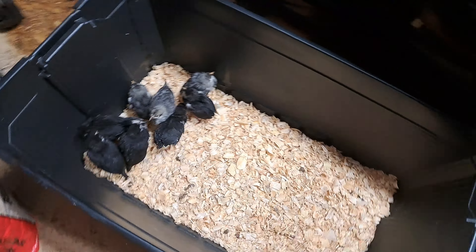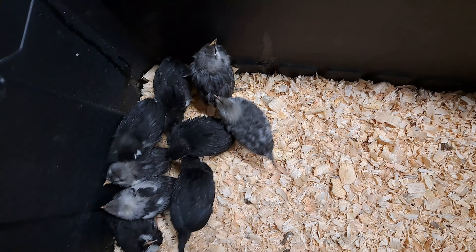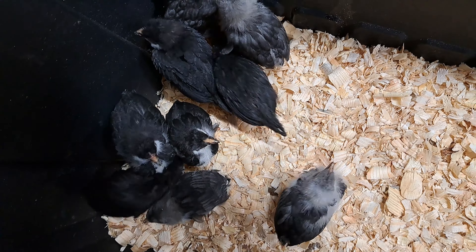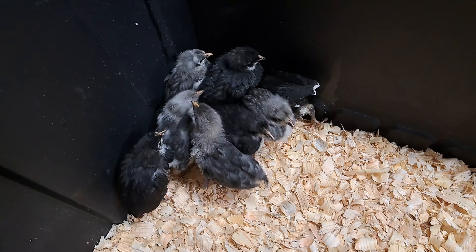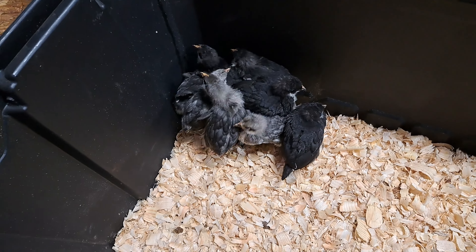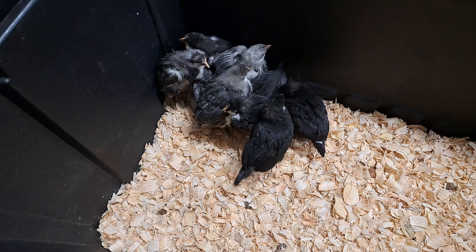Hey guys, welcome back to the channel. Got a quick update on the chickens here. The chicks are getting bigger now — they're feathered in. We ended up with what looks to be three hens and six roosters.